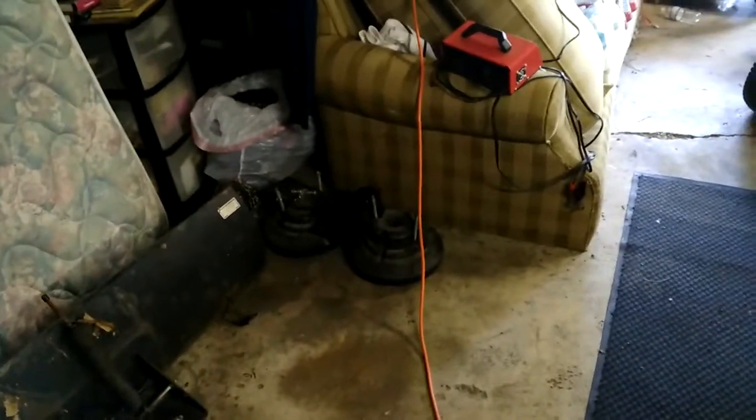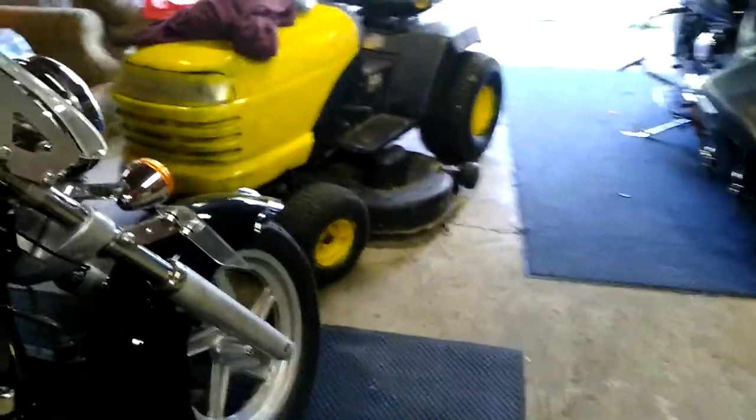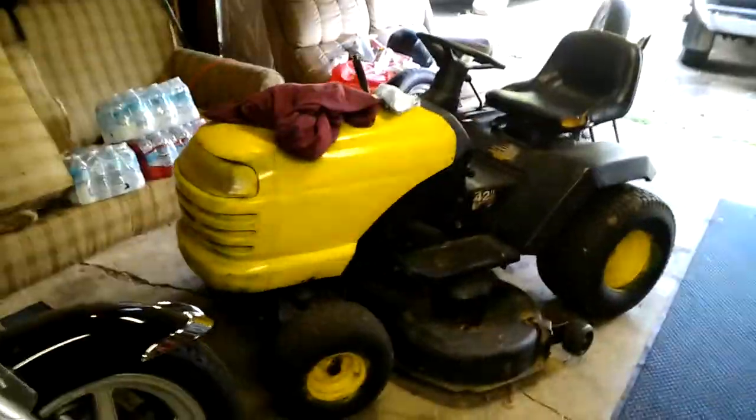I got that Craftsman with the weights and the chains that goes around the tires, for about a 15-horse lawn tractor like this one. This is my old Craftsman lawn tractor.